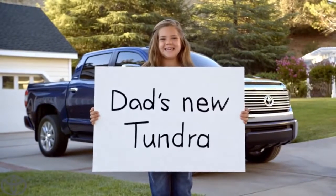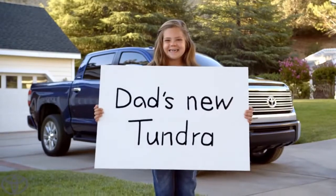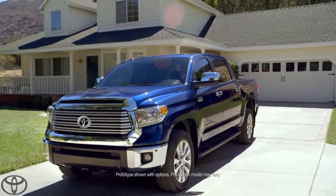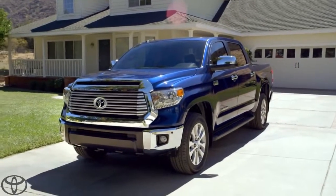Are you ready to tell everybody? Okay, action! My dad's new Tundra. There it is, people. The legendary Tundra. Straight off the dealer's lot and into my driveway.